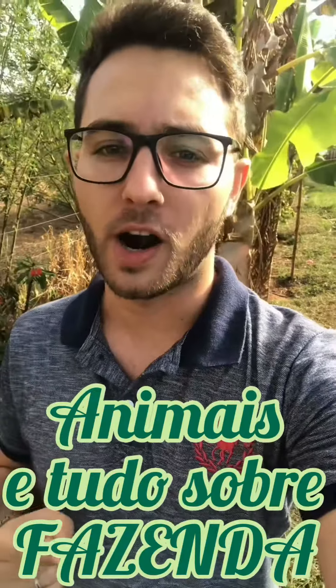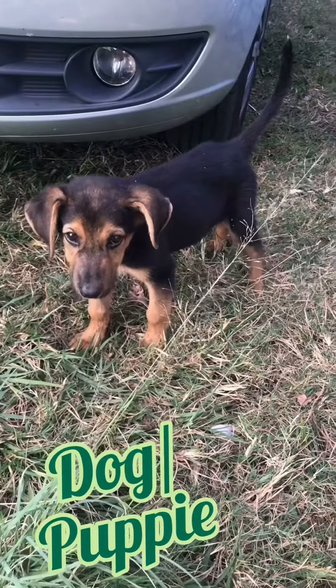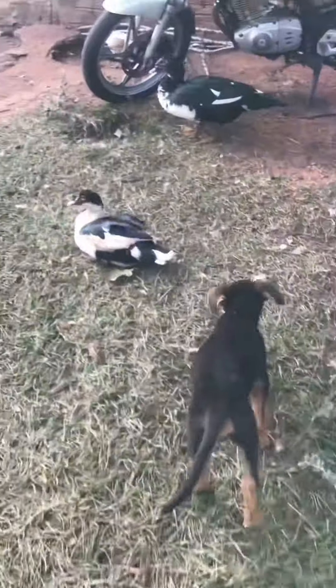What's up folks, I'm here on the farm and I'm going to show you some animals. All right, this is the dog — it's a small dog, so we call it a puppy. That's a dog.